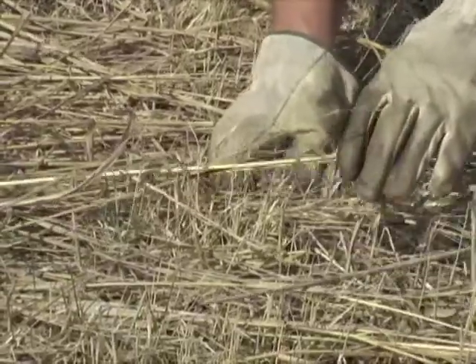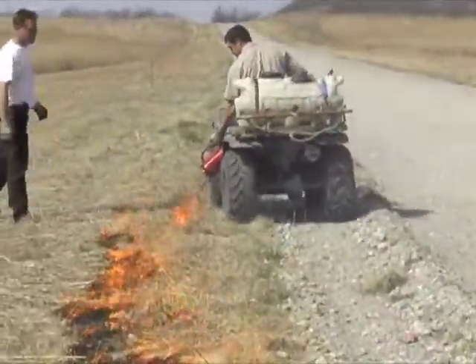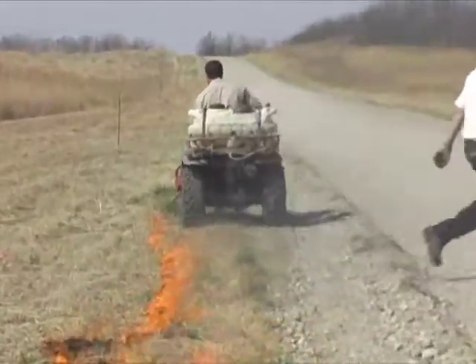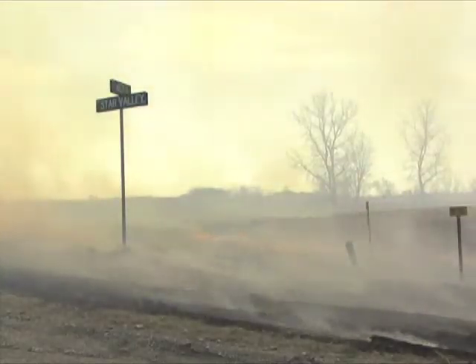Fires are conducted in two stages. First, using existing roads or plowed fire breaks, a backfire is set. This fire burns low and slow, creeping against the wind and providing a wider fire break for the main burn which follows. The backfire removes all fuel and starves out the larger burn.